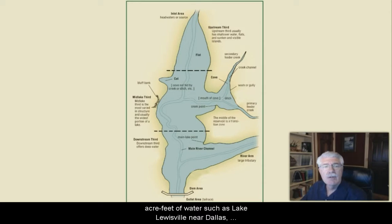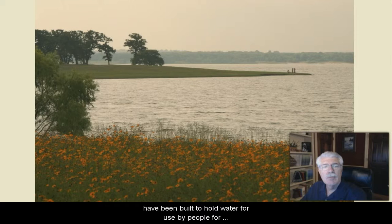These range from small ranch and farm ponds of less than an acre to large lakes containing millions of acre-feet of water, such as Lake Louisville near Dallas, Texas, or Lake Travis near Austin, and Lake Amistad on the Rio Grande.